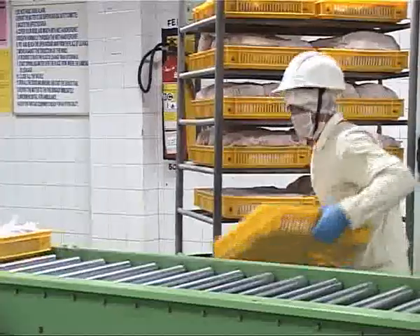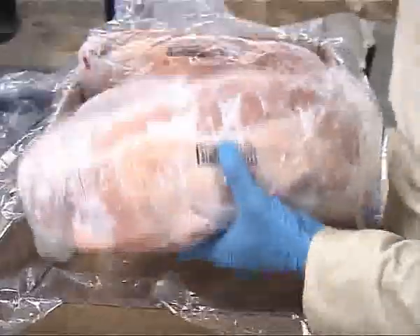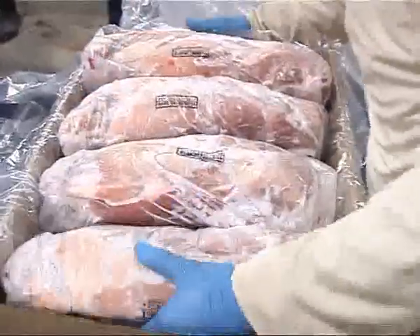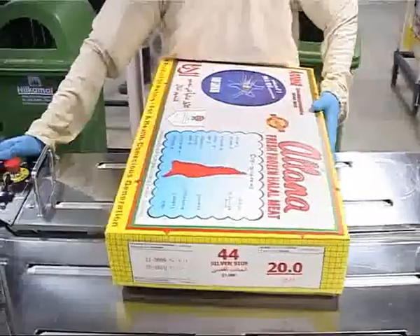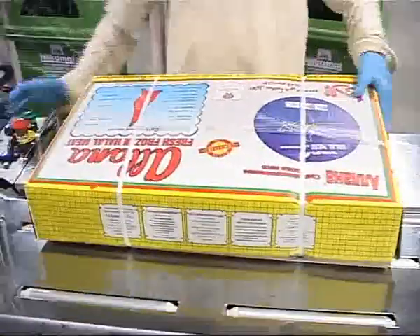After attaining the desired temperature, individual meat pieces are packed in export-worthy cartons. Each and every box is shrink-wrapped, but not before it is labelled with the desired information.